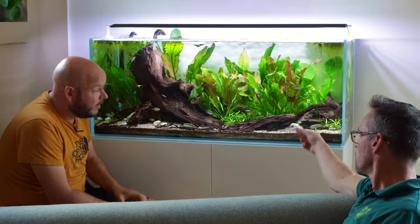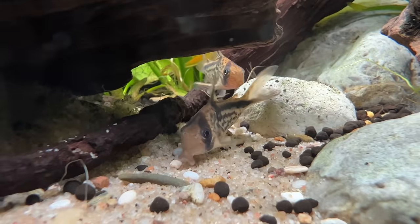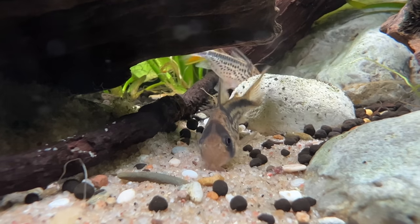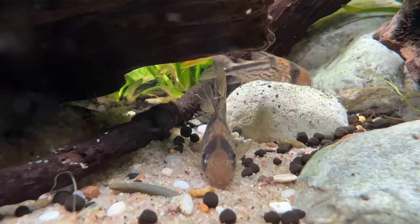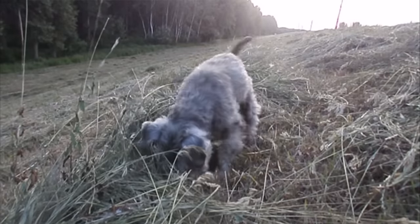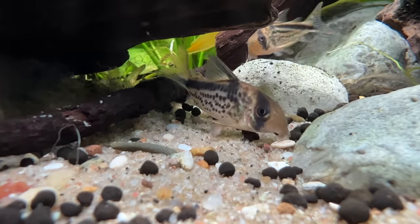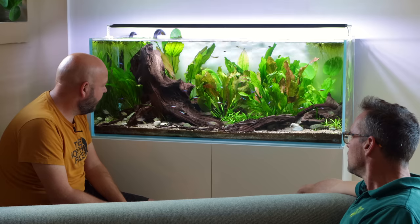Corydoras? Yeah, they're just adorable — swimming around like small puppies. Yeah, they remind me of schnauzers. They are so adorable. I like Corydoras a lot.